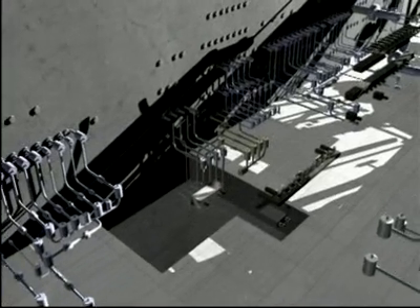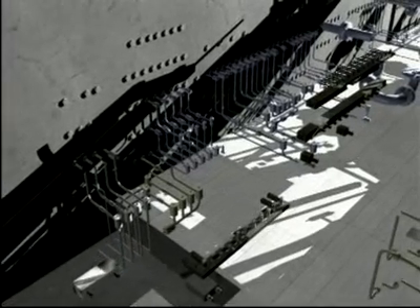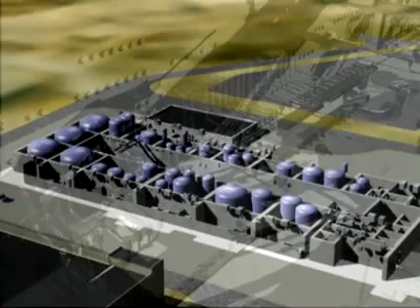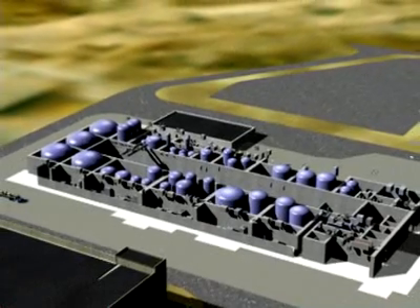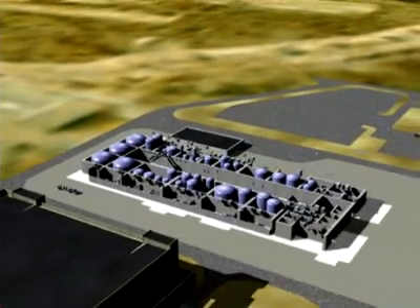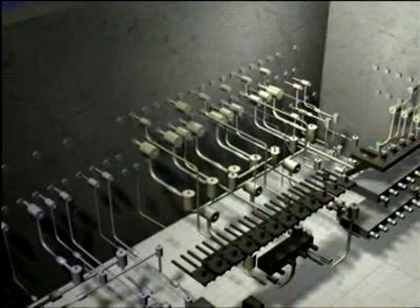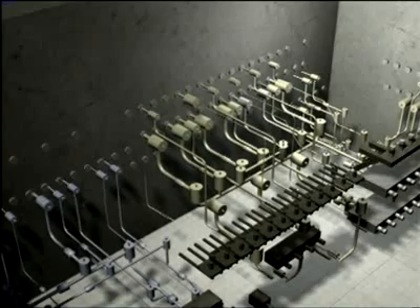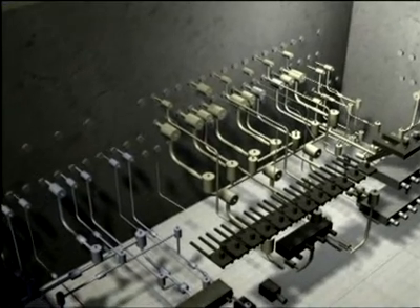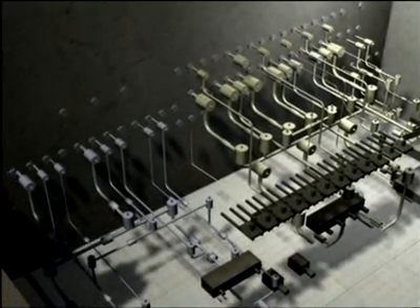The hot cell contains the cesium-ion exchange columns, ultra-filtration equipment, evaporator reboilers, evaporator recirculation pumps, and various mechanical process pumps. The process equipment in the hot cell will be connected to the tanks and other equipment by a series of jumpers — remotely removable connectors for fluids, gases, and electricity.